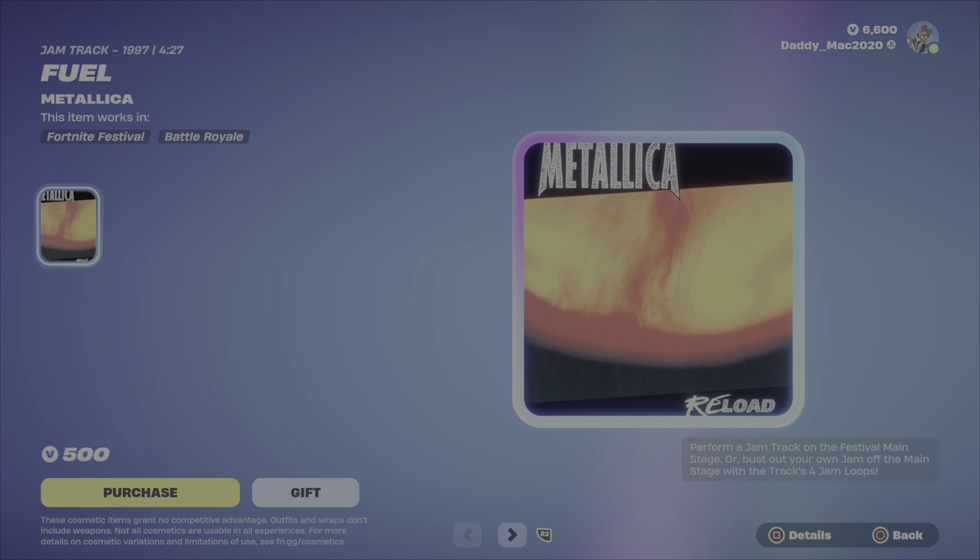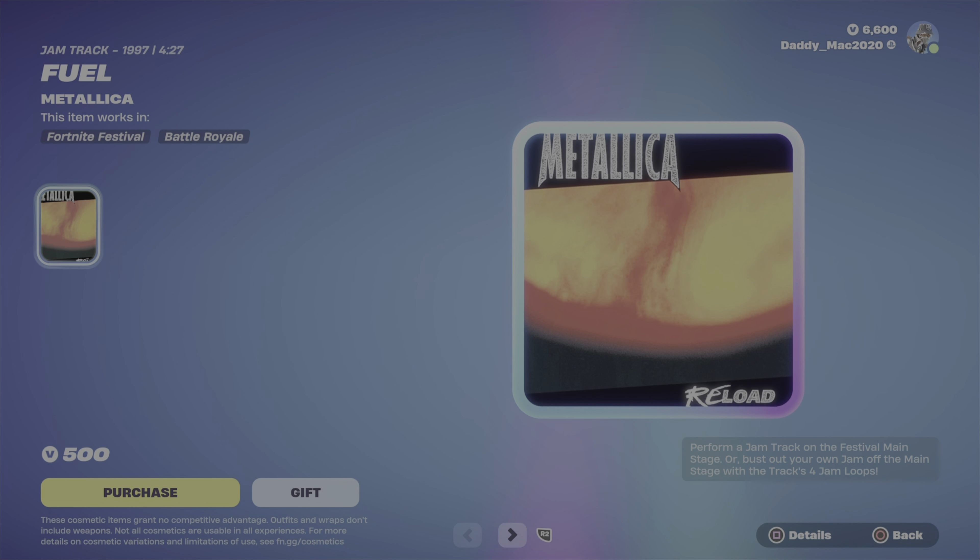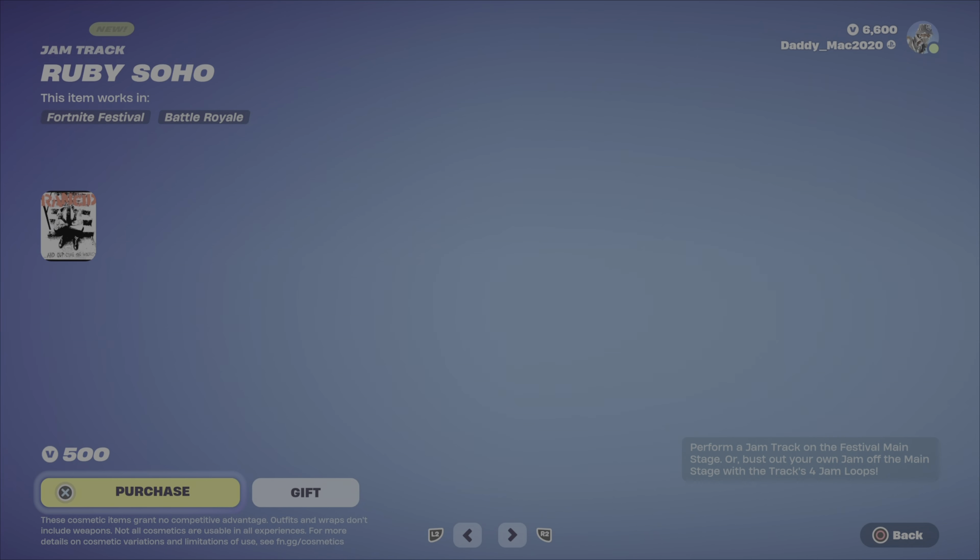We've got some new jam tracks this evening. First up is Metallica with 'Fuel' for 500 V-Bucks. We've got 'Ruby Soho' by Rancid — also 500 V-Bucks. Rob Zombie is here with 'Dragula.' And finally, the Ramones with 'Blitzkrieg Bop' — awesome track, actually. 500 V-Bucks for those jam tracks.